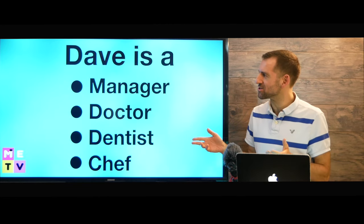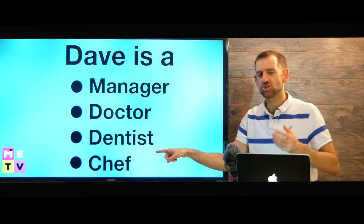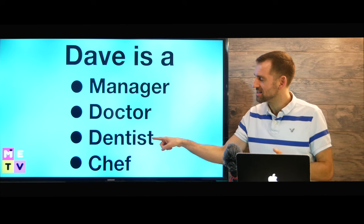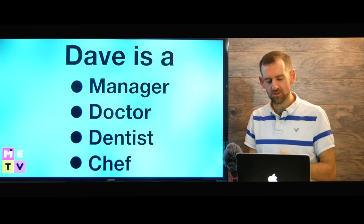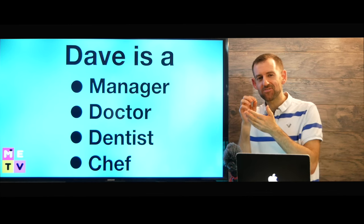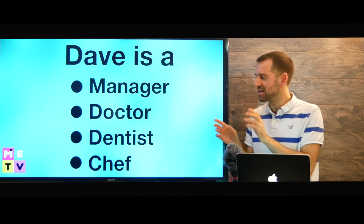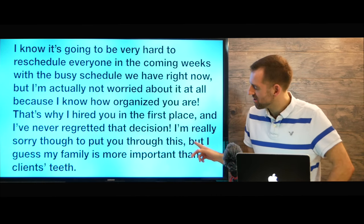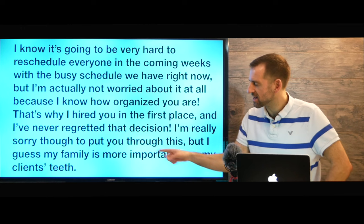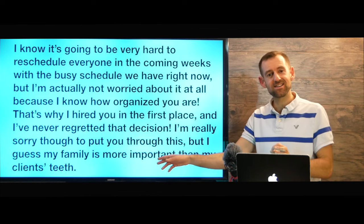Let's take a look at the first question: Dave is a manager, doctor, dentist, or chef. What is he? Well, he is a dentist. How do we know that? The passage doesn't say 'Dave is a dentist.' We have to investigate — we have to explore and infer the meaning from the passage. Here's how we know: he says 'I guess my family is more important than my clients' teeth.' His clients' teeth — so that tells us he is a dentist.